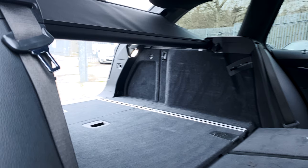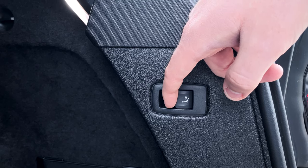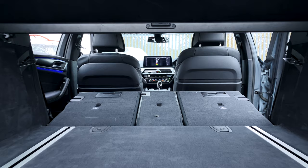Even the boot looks comfortable to me. There's plenty of room even with the seats up as you can stow the parcel shelf under the boot floor — pretty nifty. For carrying longer items though, this 520D is an absolute beast. You can fold the seats down electronically and use the flat load floor to slide pretty much anything in there. Let's see what this luxury estate can do.